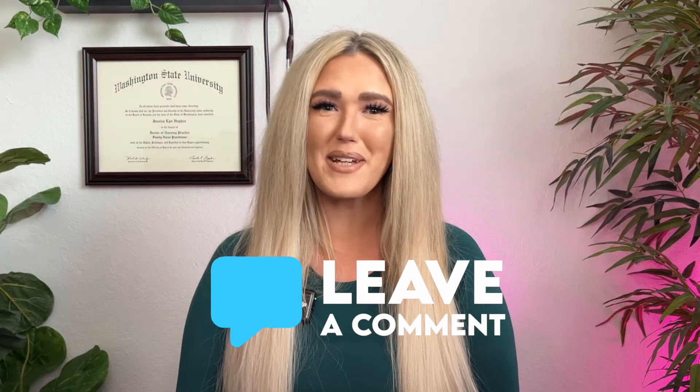I personally have struggled with histamine intolerance for years with massive full body hives and rashes that were very frustrating and difficult to manage. I've been able to massively improve my own symptoms and heal my underlying immune dysfunction with the strategies I'll talk about in this video. If you, like myself, have ever dealt with any of these symptoms, let me know in the comments.